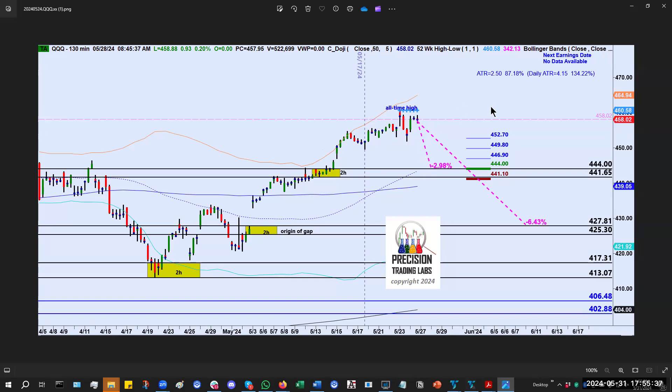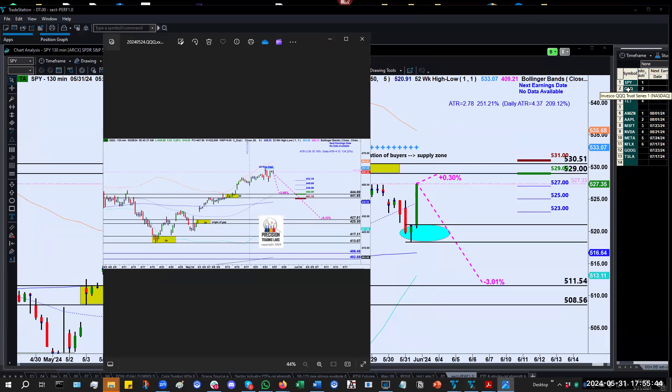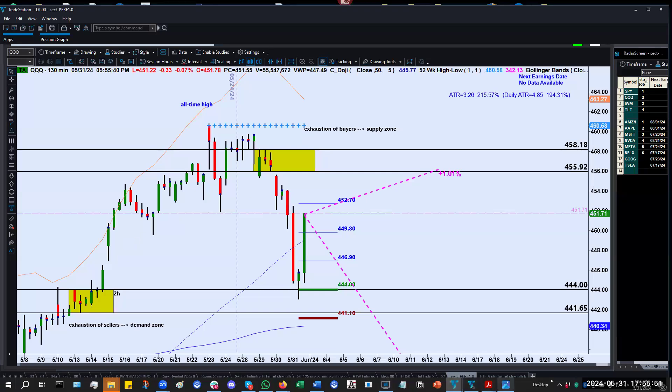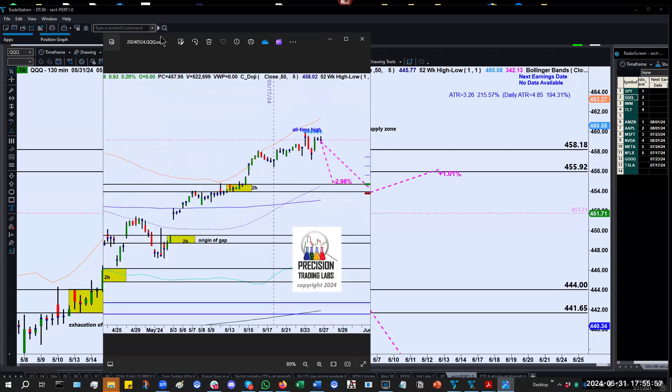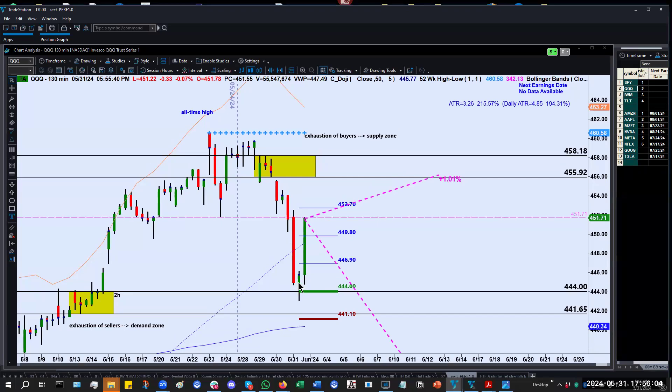If we now flash forward to today, we can see right here is that area of demand I just showed you. And you can see when price pulled back into that zone, we got that nice bounce out of it — exactly the zone I highlighted last week. A number of our subscribers were able to trade that today. Some people bought calls, some people just bought shares of the QQQs, and people got a nice bullish trade out of this.